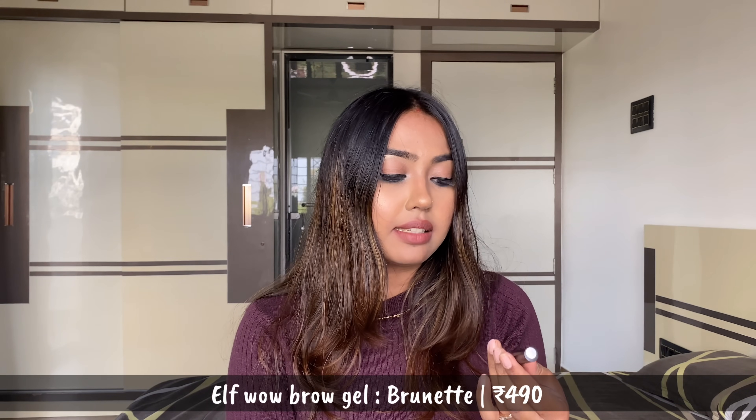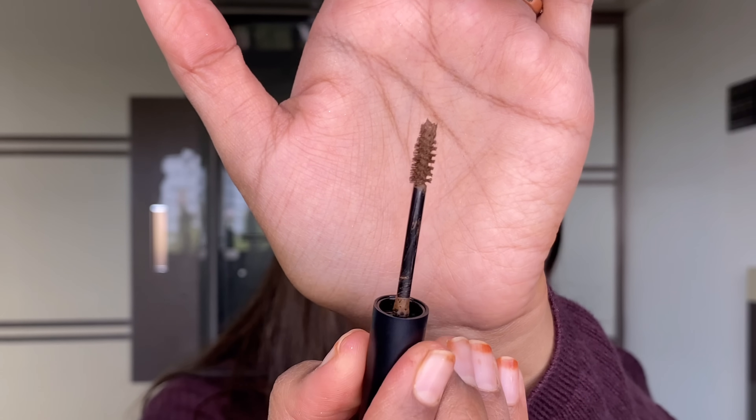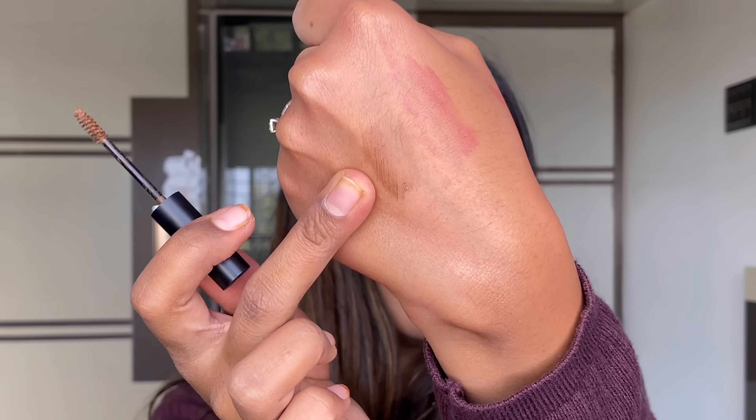Sticking to the mascara category, pick number four is the Wow Brow gel mascara from ELF. I have the shade Brunette, though I think Dark Brown might be a better match for me. When you open it, the spoolie has some kind of fiber in the formula which gives your brows a bushy, fluffy effect and also adds a tint. I'm wearing it right now — I just flick it through my eyebrow hair. Brows stay in place without feeling crunchy at all, with nice fluffiness and color.